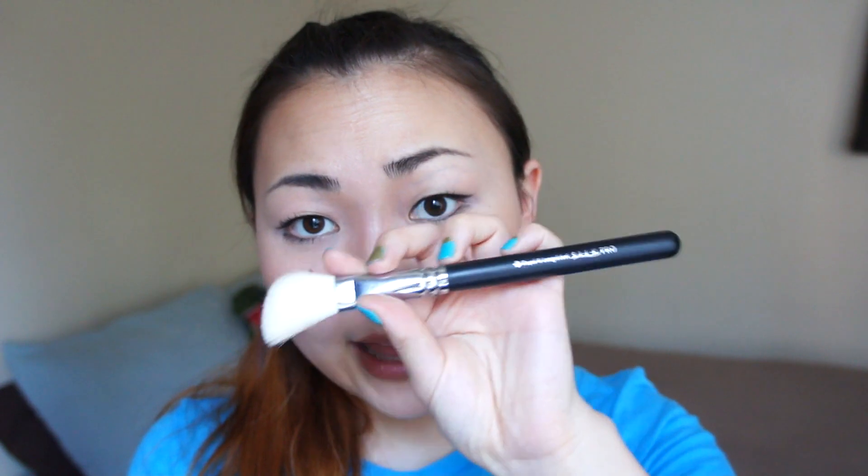The next one is a brush from Royal Langnickel — this is the contour C120 from the Silk Pro line. It's really cheap and what it does is amazing. I like to use it as a blush brush or a contour brush, and I can even use it like a highlighter brush. I use it for most things. When you like a brush, you just instantly like it — it's easy to use and you just keep coming back to it. I use it almost every day, so that's a good sign.